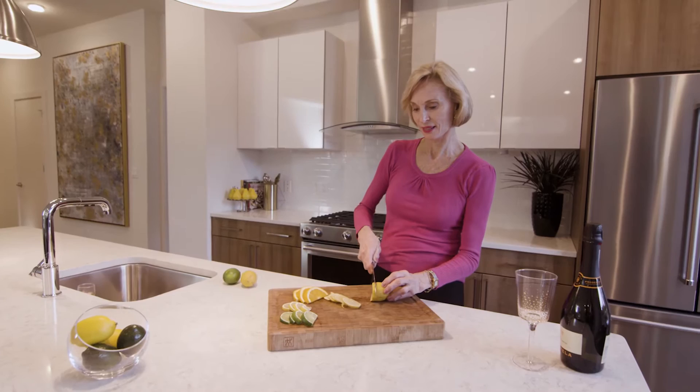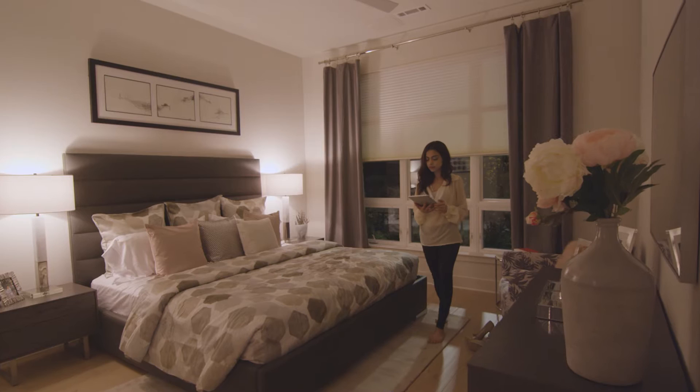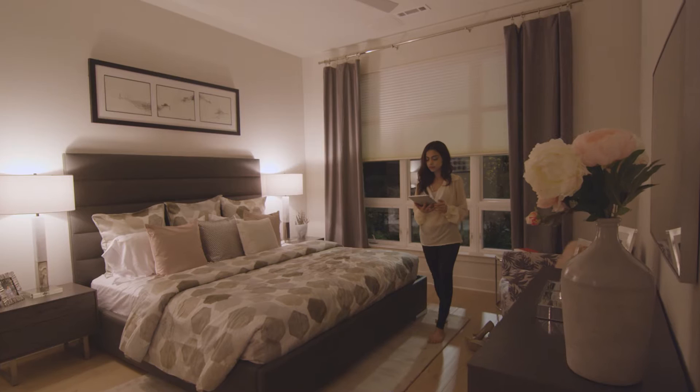You'll love to have friends over with our gourmet open kitchens and spaces designed to entertain. And when the party's over, retreat to our luxurious master bedrooms with en-suite designer baths.